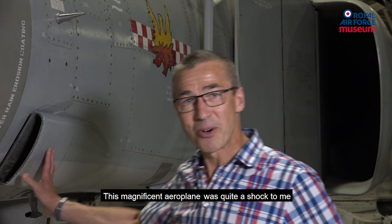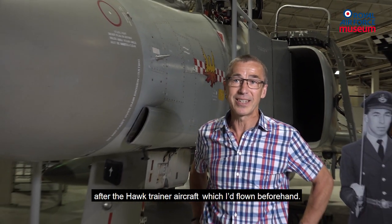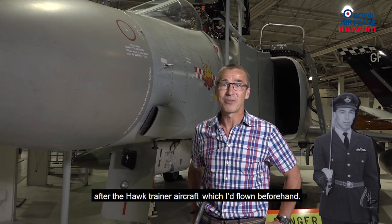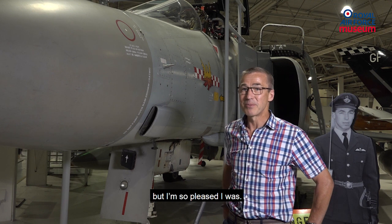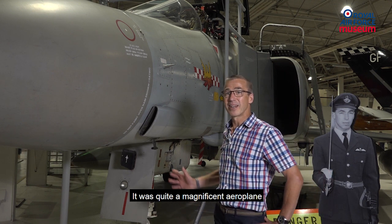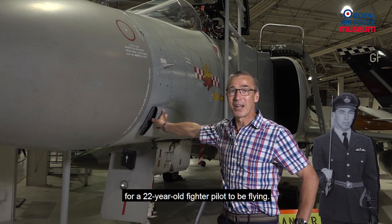This magnificent aeroplane was quite a shock to me after the Hawk training aircraft which I'd flown beforehand, and I wasn't expecting to be assigned to the Phantom, but I'm so pleased I was. It was quite a magnificent aeroplane for a 22-year-old fighter pilot to be flying.